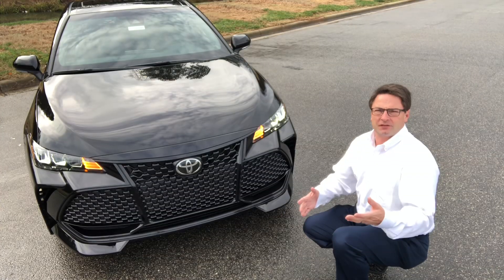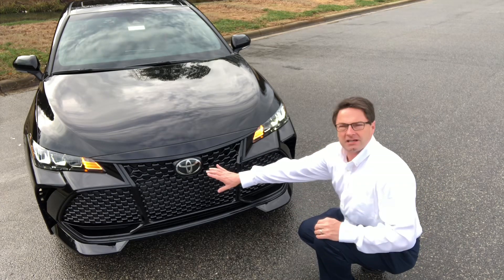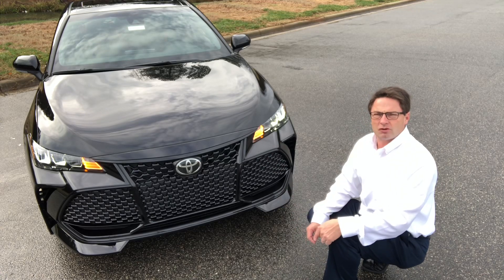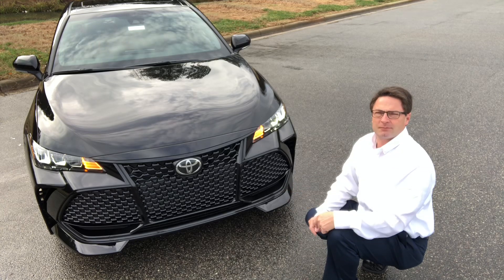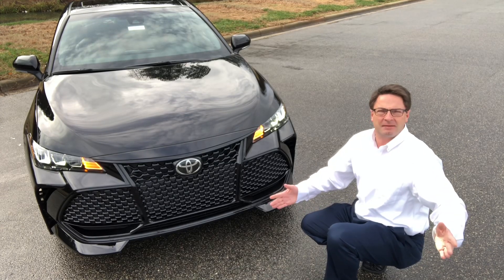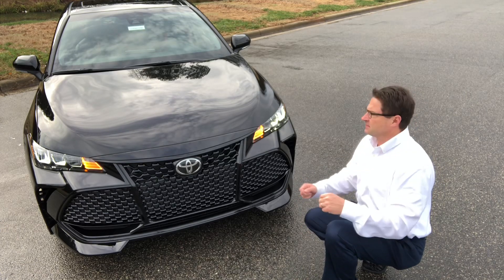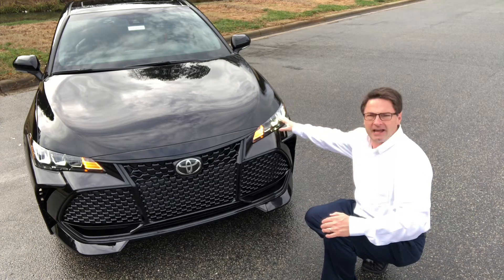Looking at the front end, there are several polarizing things you'll notice. First, the aggressive gloss black grille houses Toyota Safety Sense, including full-speed-range dynamic radar cruise control — which will slow you to zero following a car up to a traffic light. It also has a pre-collision system with pedestrian detection, automatic high beams, lane departure alert with steering assist, and full LED headlights and daytime running lights.